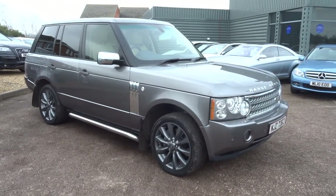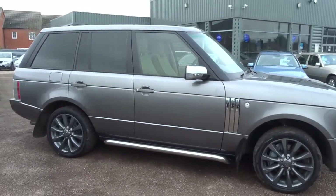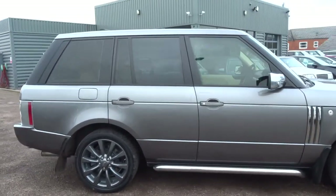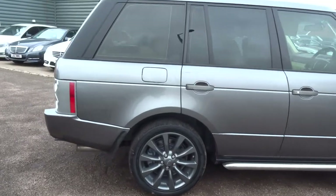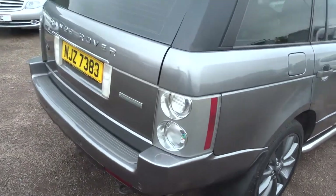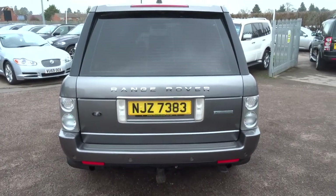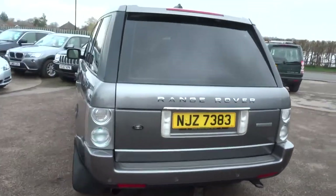Welcome to Country Car. We've just got this gorgeous Range Rover Supercharged in stock. Thought I'd just have a little walk around the car, show you the condition and a few of the features that the car's got. As we come round you can instantly see that it's a lovely example of a supercharged Range Rover.